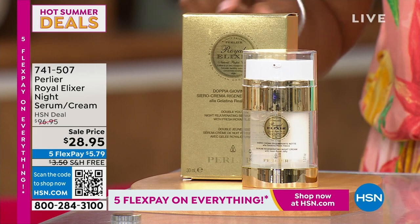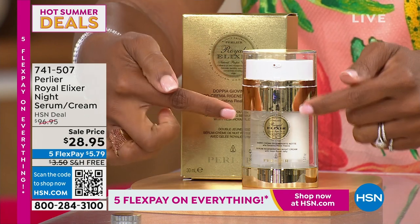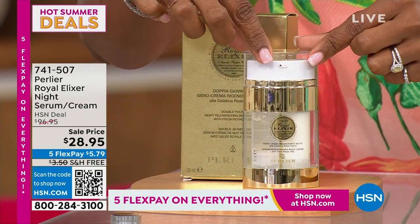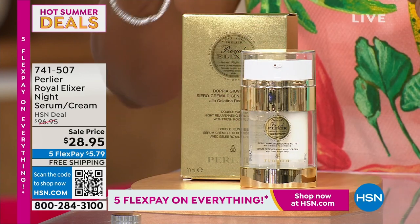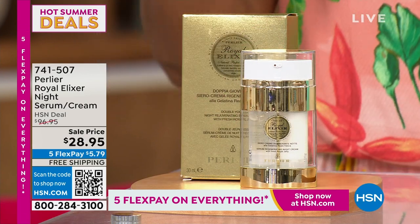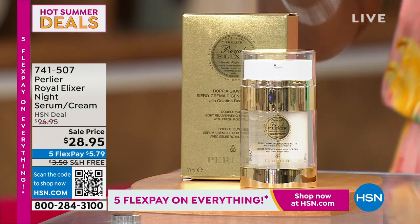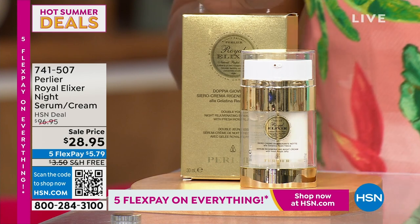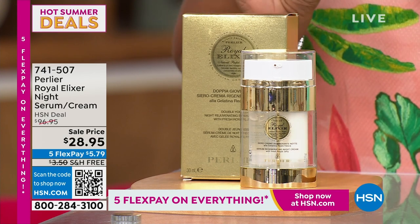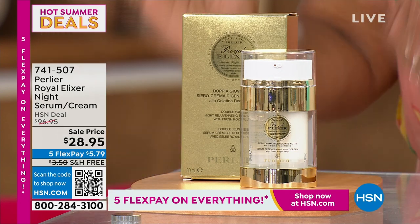First, I want you to see the Royal Elixir Night Serum Cream — it comes in this duo. Love this packaging; you have everything you need all in one. This is Royal Elixir with royal jelly. We took $70 off of our regular HSN deal price — it is bananas. I don't want you to miss out on that.